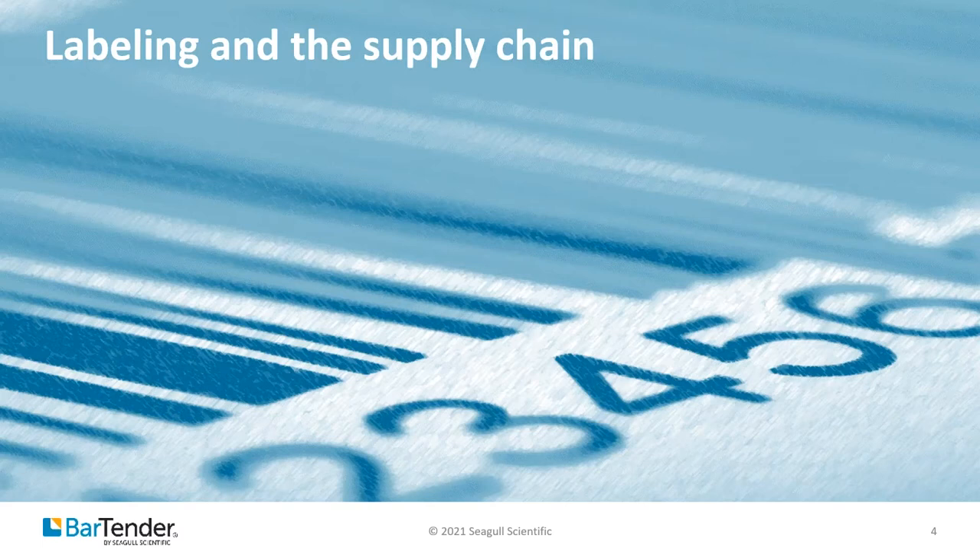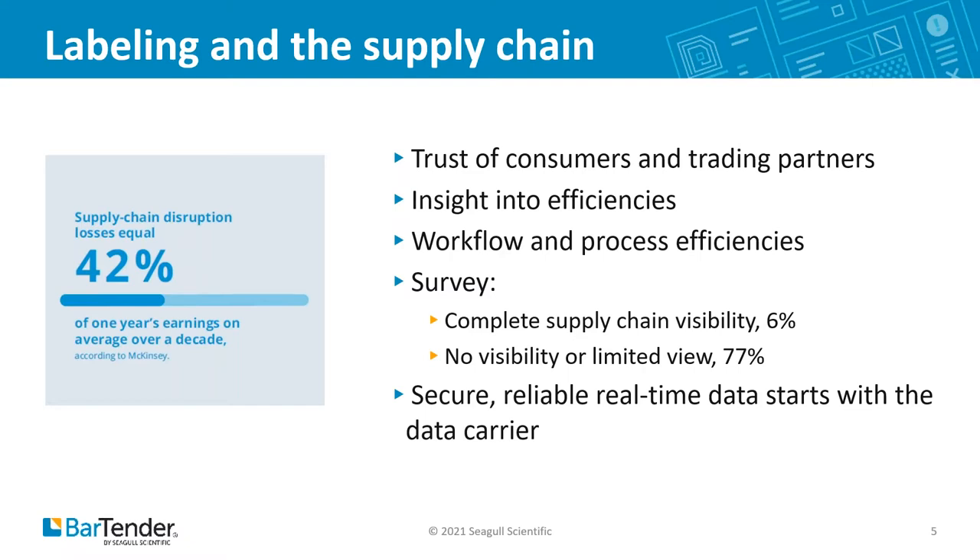Supply chain visibility can give organizations insight into how to work more efficiently, accurately, and improve workflows and processes. Visibility is imperative from two angles: it establishes interoperability with trading partners, and consumers have come to expect that they'll be able to access detailed information about the products they buy. A recent survey by Geotis showed that only 6% of enterprise organizations surveyed felt they had complete supply chain visibility, and 77% said they had no visibility whatsoever or a limited view. But visibility is achievable, and we've helped some of the world's largest companies create transparent supply chains with Bartender.